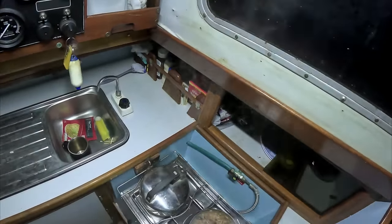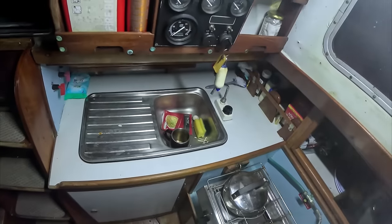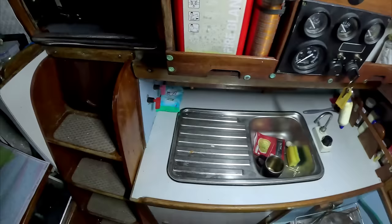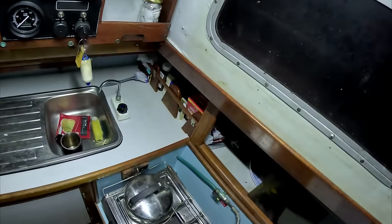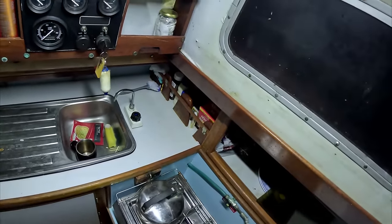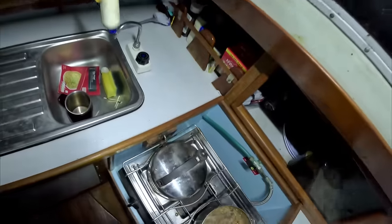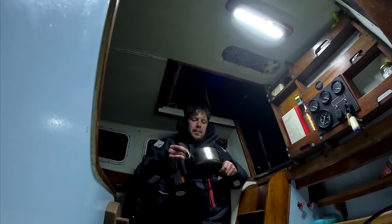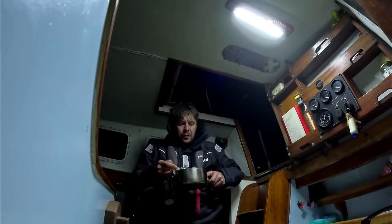The chilli is actually two days old now. I had some last night and it's been down in that locker, which is freezing. It's actually colder in there than in the cool box, so it's always best to keep perishables as low as possible. It would actually be better to have it in there because it would stay cold all day long.